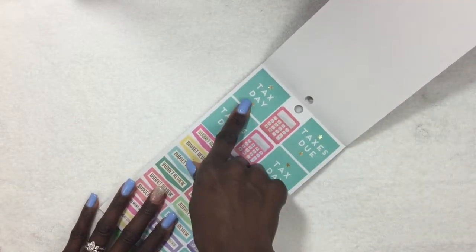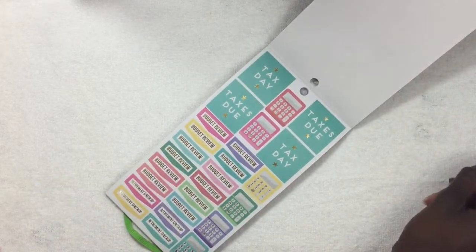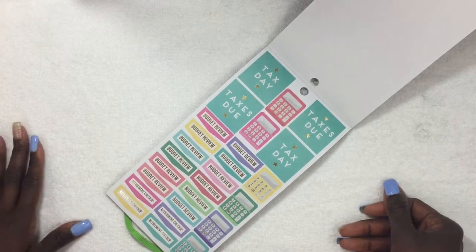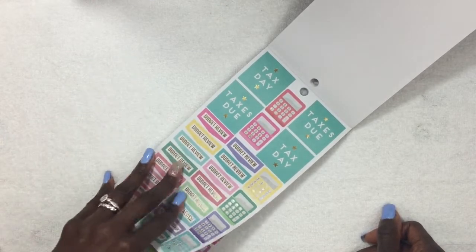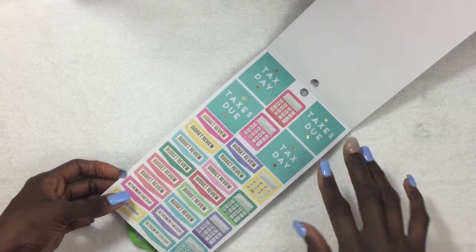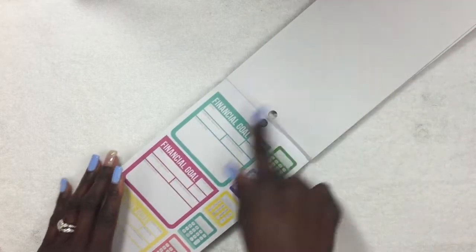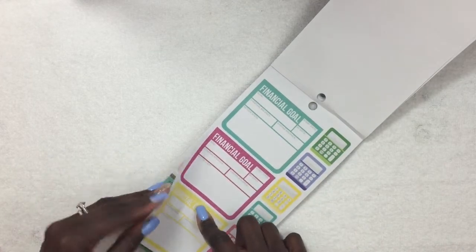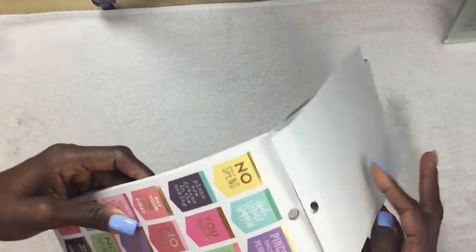There's a tax day sticker, a calculator sticker which is super cute, and a budget review sticker. I try to look at our financial planner every evening or morning, and on weekends I do a recap — how did I do that week, what can we do differently? At the bottom there's a retirement checkup sticker, so if you have a 403B or 401k, you can check up on that and make sure everything matches what you have written down. There are also financial goals, more calculators, and a lot of motivational no-spend stickers.